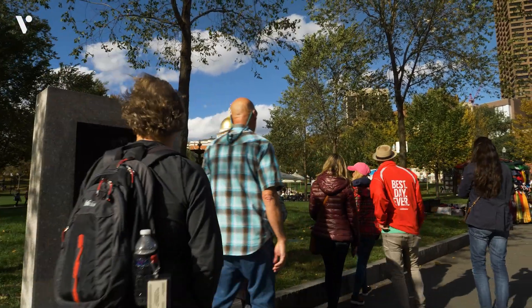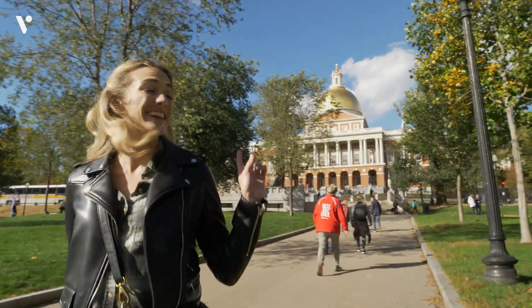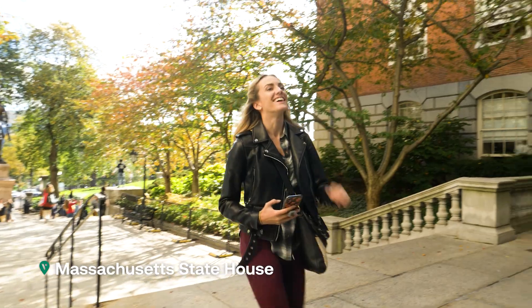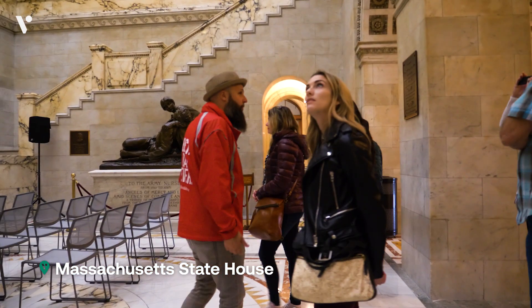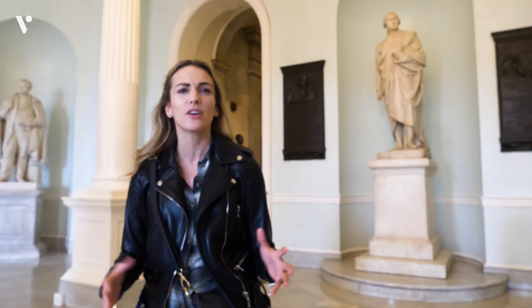Quite possibly the most iconic building here in Boston — we're heading into the new State House. This building is absolutely incredible, not only is it visually beautiful, but we are surrounded by American history.